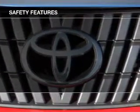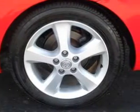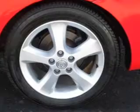Fog lights, side airbags, independent suspension, a passenger airbag, low tire pressure warning, and front ventilated disc brakes.